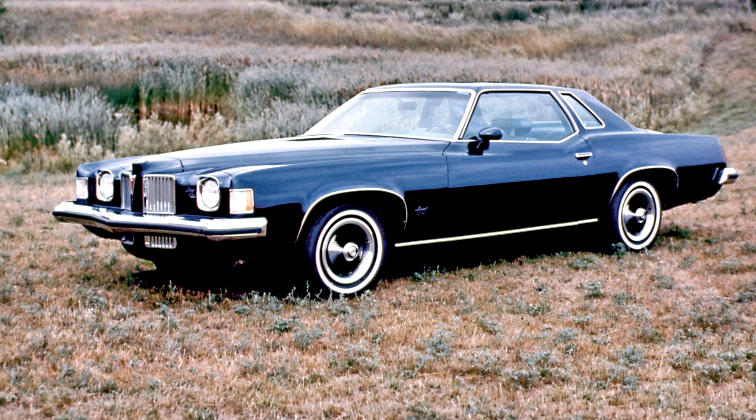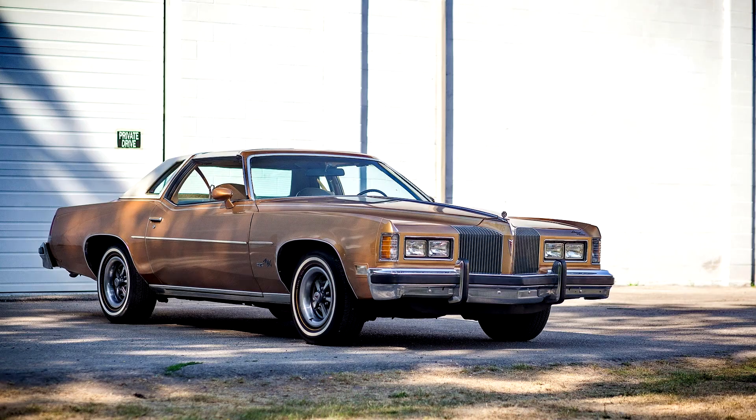A 4-barrel 455 cubic inches (7.5 liters) was optional and included with the SJ option, which also added a rally gauge cluster and a radial-tuned suspension with front and rear sway bars, ply HL shock absorbers, and radial ply tires. The introduction of radial ply tires improved handling. GM's A-body cars' front suspensions were based on the Chevrolet Camaro and Pontiac Firebird during this production run.